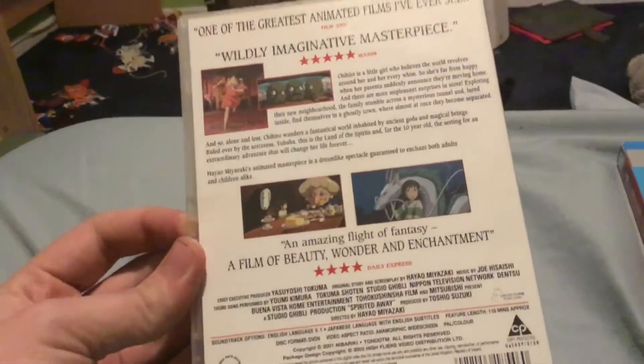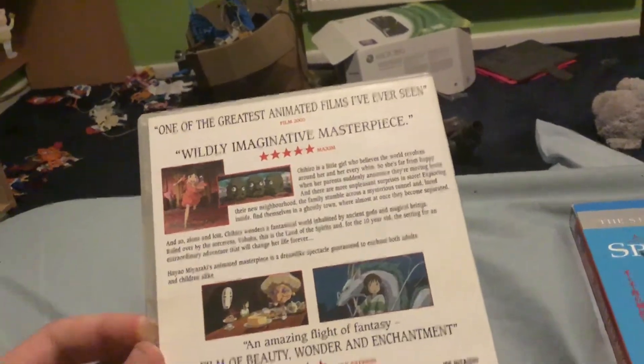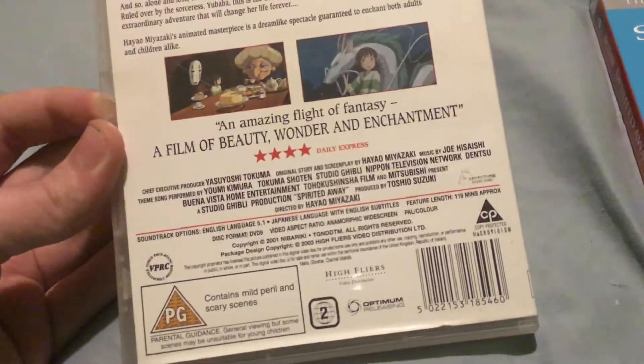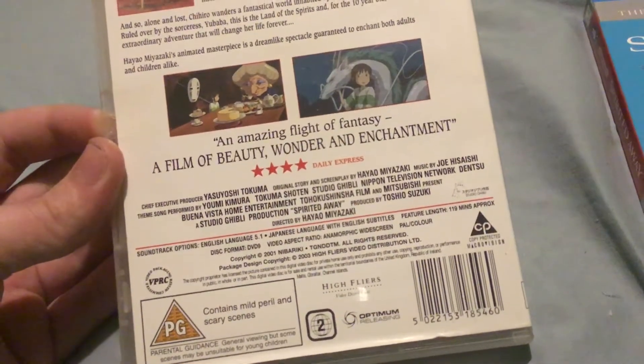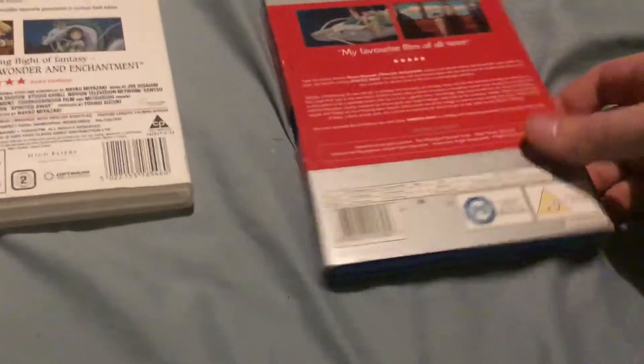The spine just has the DVD logo and the number on the bottom is HFD8546. On the back it's got some reviews and it's from High Flyers Video Distribution. It's got Macrovision copy protection, which I think the DVD has as well, but I'm not entirely sure.